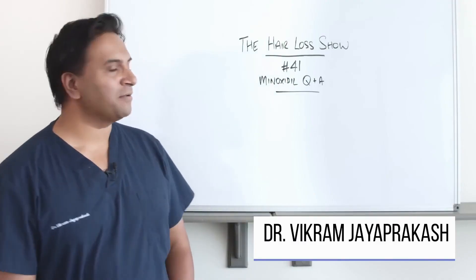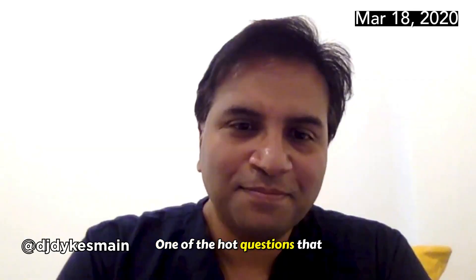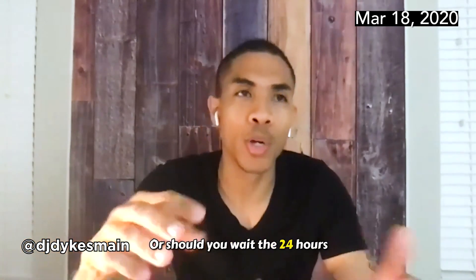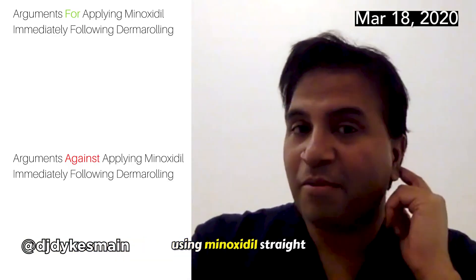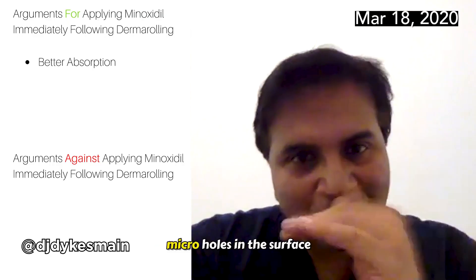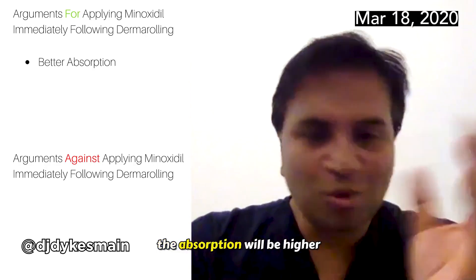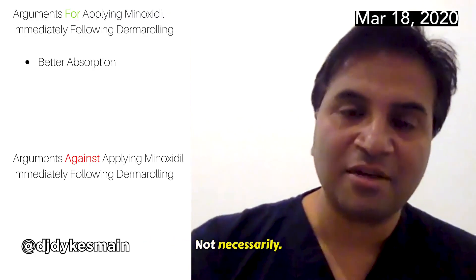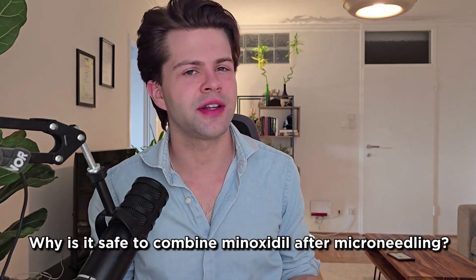There are hair loss doctors, such as Dr. Vikram Jayaprakash from the YouTube channel The Hair Loss Show, who directly say it's no issue to use minoxidil right after microneedling. He states the absorption is probably higher because microneedling creates micro-holes in the skin surface, improving penetration. So he has no issue with it. However, despite him being a doctor, he never really explains why this is the case. And while doing my own research, I found some really interesting but also worrying results.